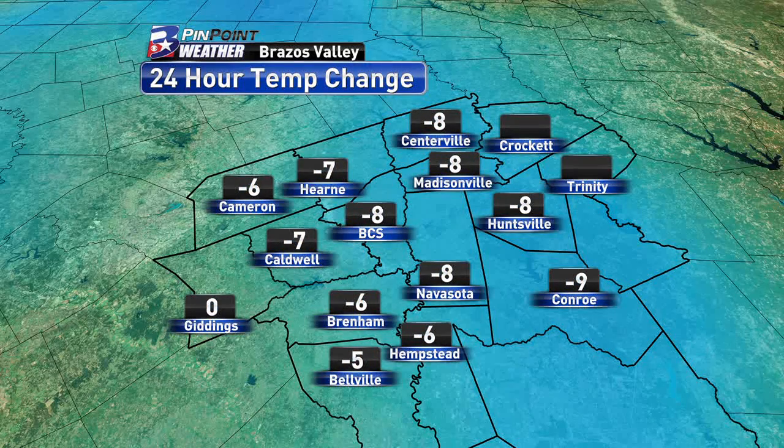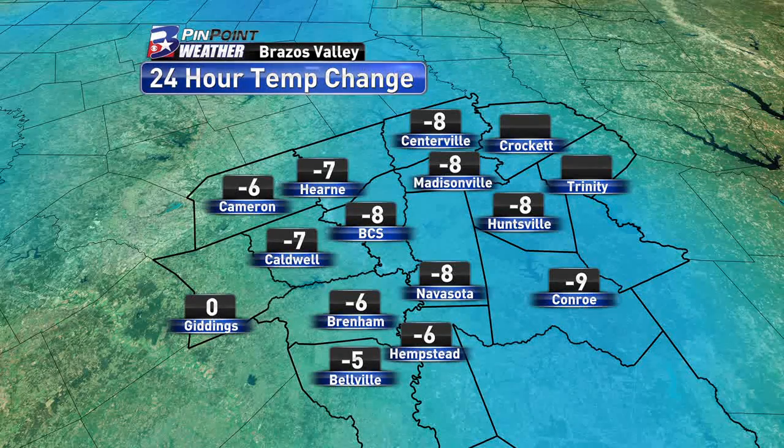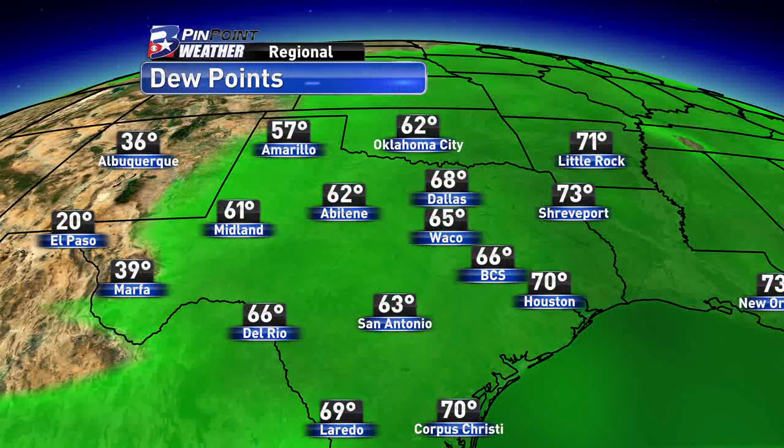This is your 24-hour temperature change map, which tells us how much warmer or cooler we were from this time yesterday. This is showing us that we are 5 to 10 degrees cooler than where we were this time yesterday, so it may feel a little bit more chilly, but not by too much.